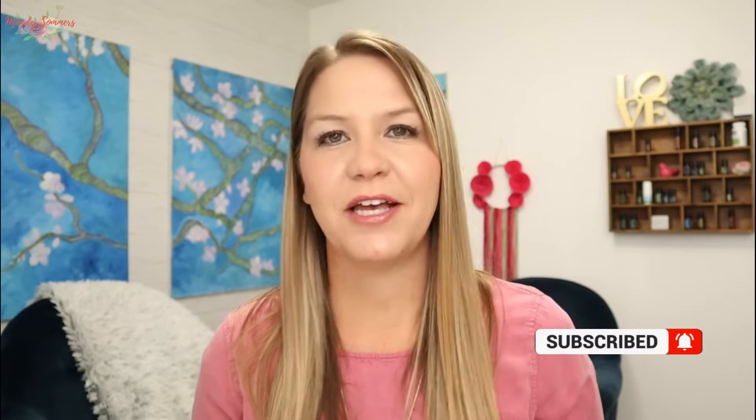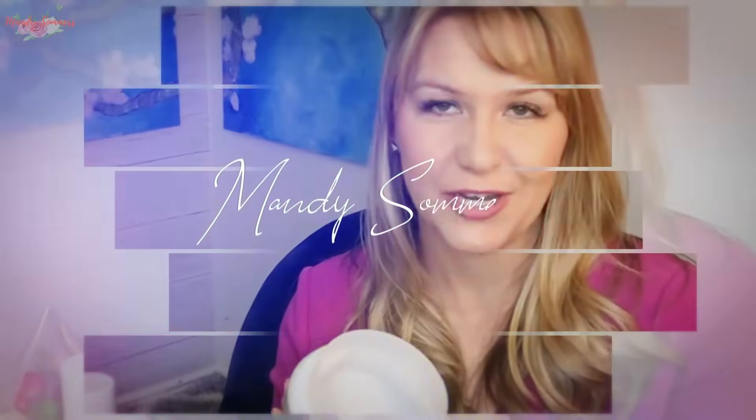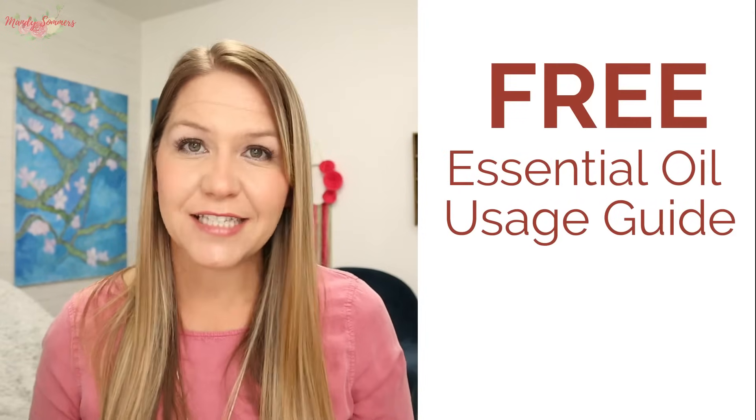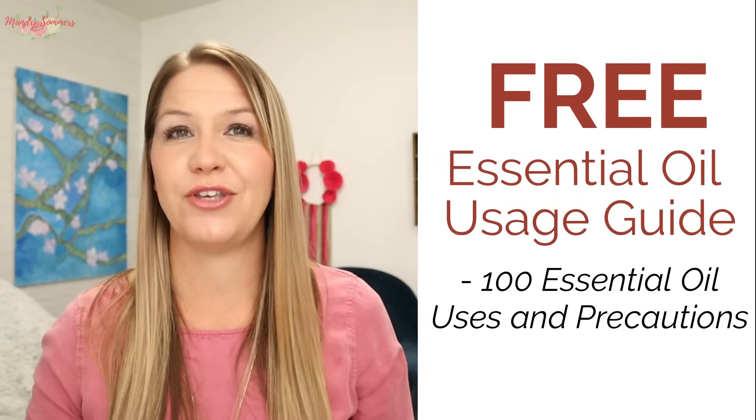Go ahead and hit that subscribe button and click the bell so you can be notified every single time I upload a brand new video. I've been teaching about the power of these amazing essential oils for the last nine years and I'm really excited to share with you all about ginger essential oil. Stick around to the end and I'm going to teach you how to download my free essential oil usage guide with over a hundred essential oils and their traditional uses.